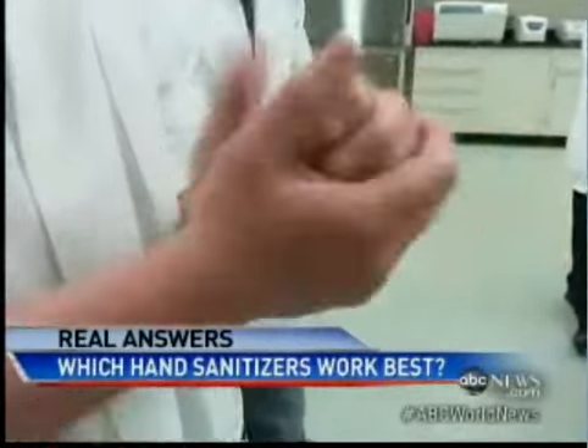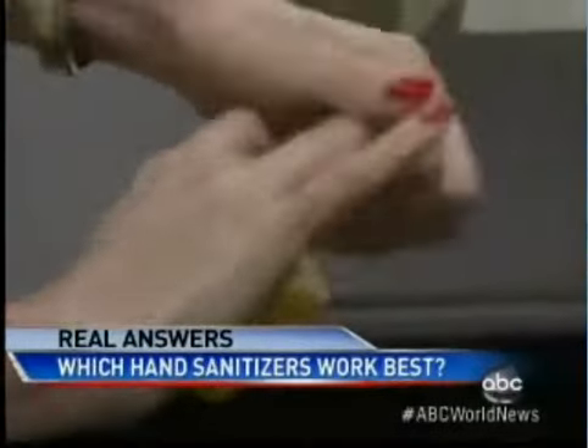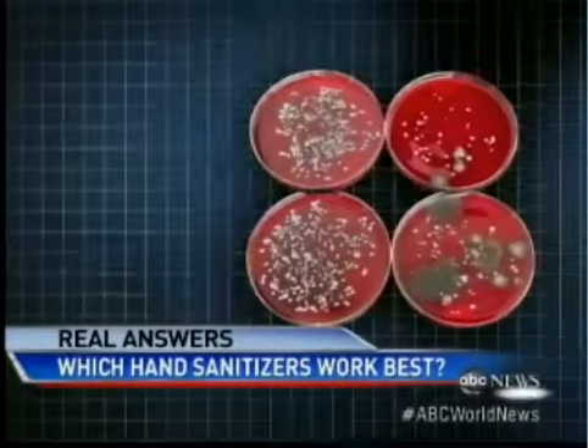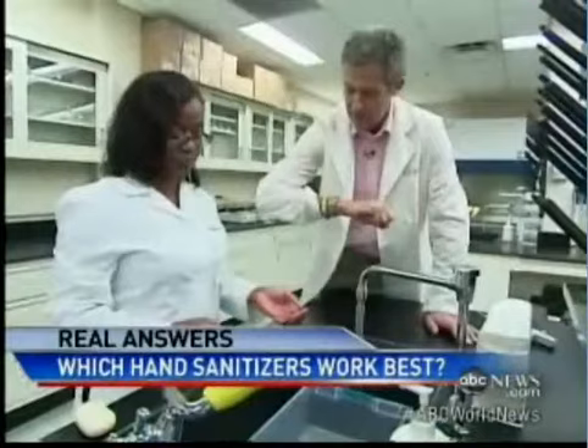But if you really want to get clean, what's your best bet of all? It's your old friend — soap. Soap not only does as well on bacteria as the sanitizer, it gets more viruses too. Surprisingly, studies show regular and antibacterial soap are about equally effective. But how you use it is crucial.